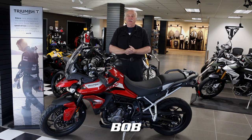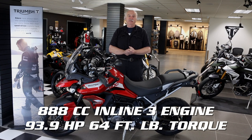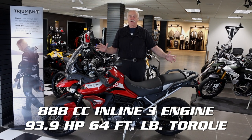Hello everybody. In front of me today is a 2022 Tiger 900 GT Pro that features an 888cc inline-3 motor that develops 93.9 horsepower. The torque is 64 foot-pounds.